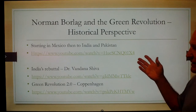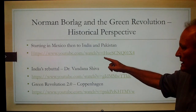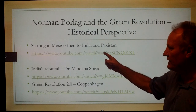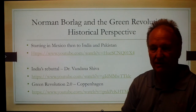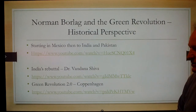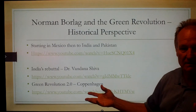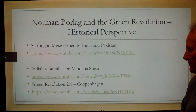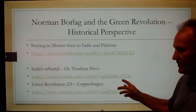Norman Borlaug and the Green Revolution — take a few minutes and go to these websites on the PowerPoint. One YouTube video talks about how Dr. Borlaug introduced this process into Mexico and what happened to their productivity. The rebuttal from Dr. Shiva in India paints a slightly different picture — she's not nearly as pro-Green Revolution. And the Copenhagen video gives yet a third perspective.